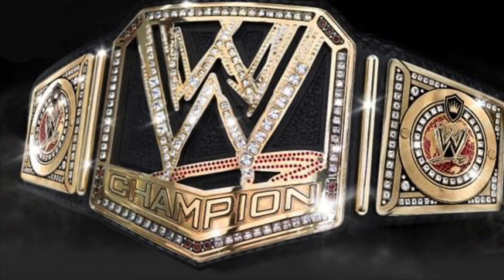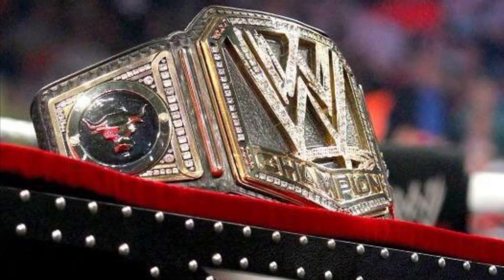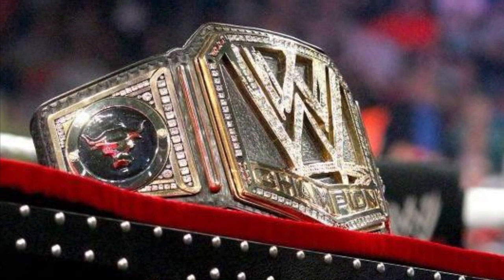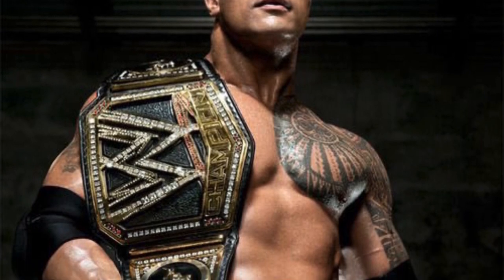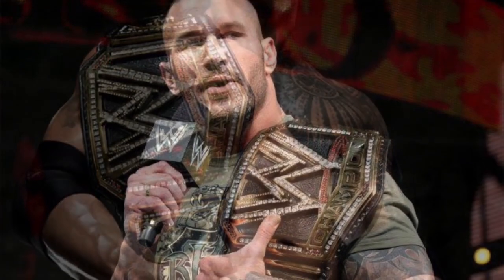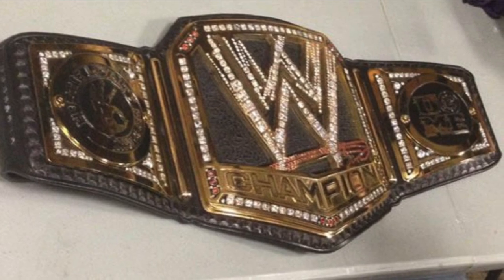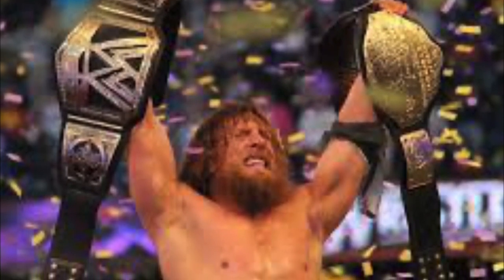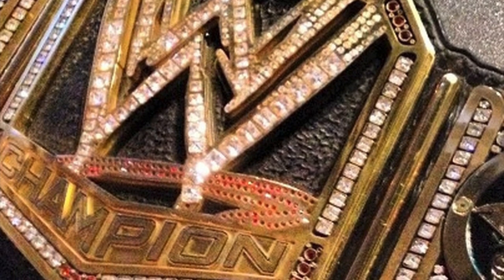Coming in at my number eight position we have one of the most short-lived championships on this list — the big logo WWE 2013 Championship, known to some as the Rock Belt. This title was debuted by The Rock in January 2013 after he beat CM Punk for the spinner championship, and it was retired at SummerSlam 2014 — just over a year. It was held by Daniel Bryan, The Rock, Cena, and Randy Orton. I didn't really like it a couple of years ago, but it's grown on me, especially with the nostalgia of Daniel Bryan's SummerSlam win.